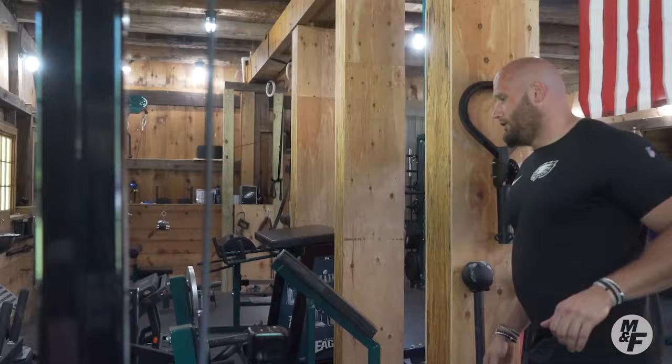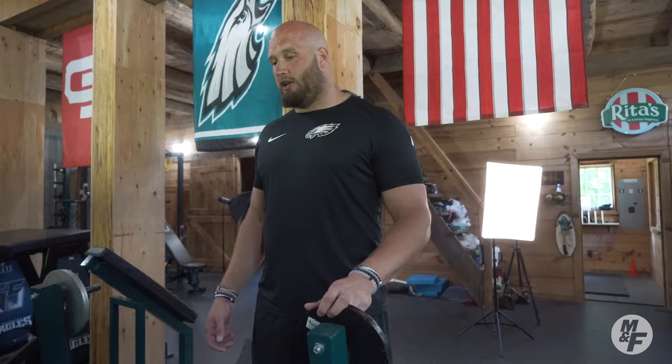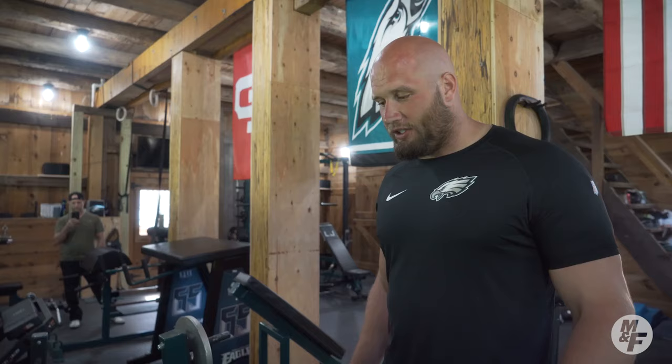This is our calf developer. With me, I got it just because of the ankle injuries that all us linemen get. A lot of gyms don't have this — I know we don't have it up at the facility — so it's just a good way to work on that. And bigger calves is always a good thing.